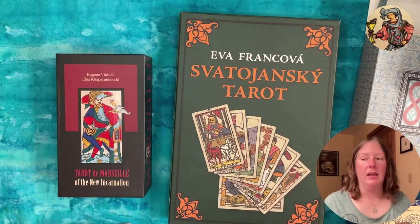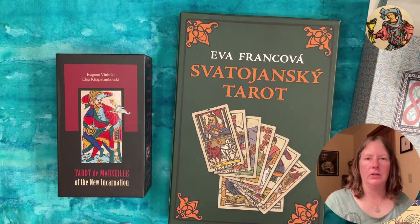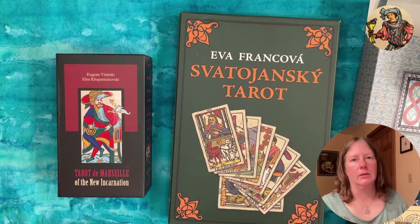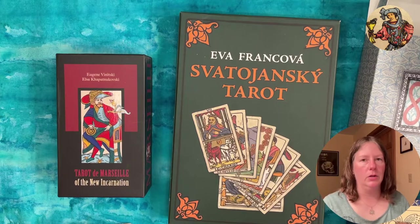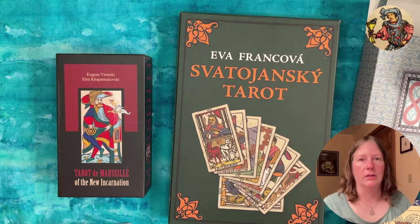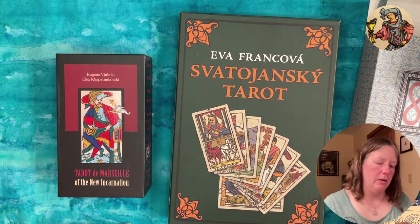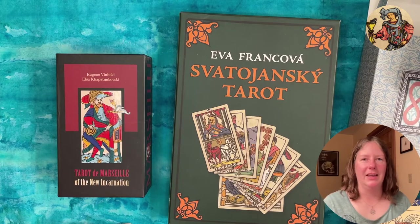Thank you for joining me for these paring-down and collection-assessment videos. If you like this kind of content, please like and subscribe. I have a couple more categories to go through — 1960s and 70s decks, as well as Japanese decks — so if you enjoyed this, give it a thumbs up and I'll be back with more tarot content very soon. Thanks and take care!